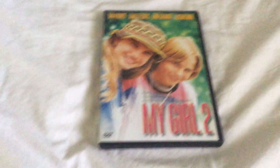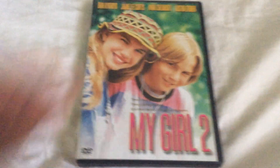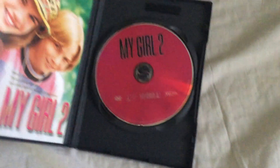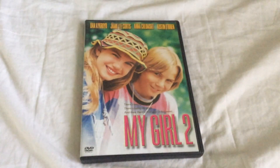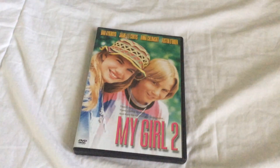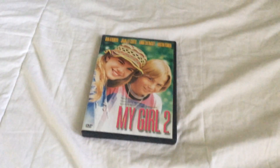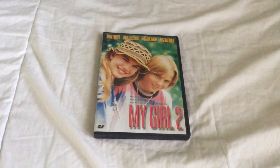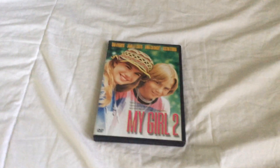Next one I picked up is the 2002 DVD of My Girl 2. I also have the first one. I have both My Girl movies on one DVD — that being a double feature DVD.